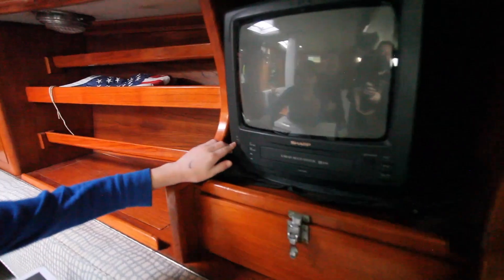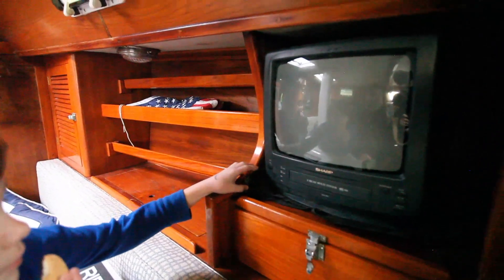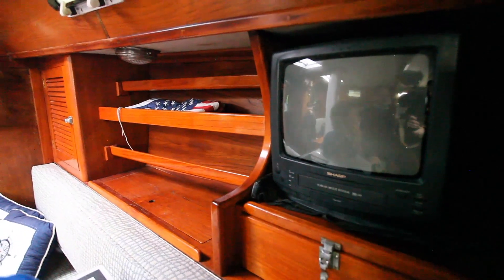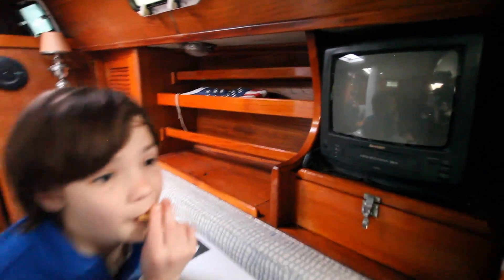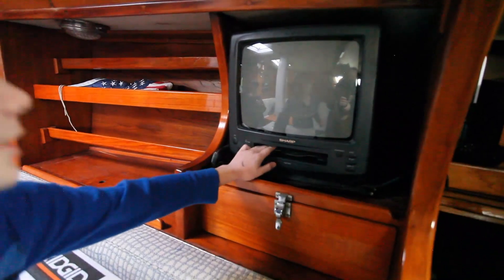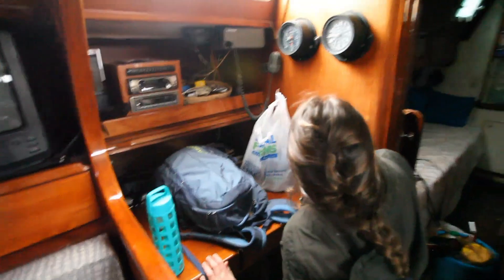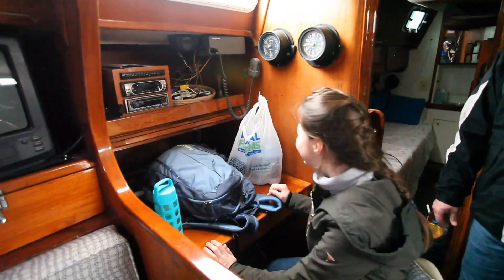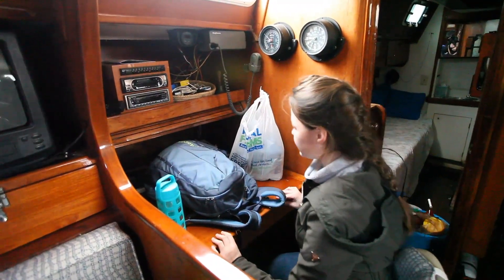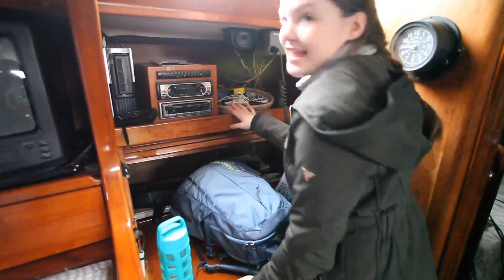What decade did y'all think the TV was from? The 90s? The 80s? And couldn't believe there was no DVD player on it. Josh says it has a tape player. We have our chart table with our charts here, and there are some charts under here too.